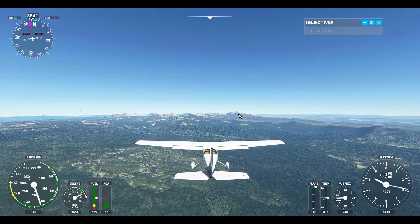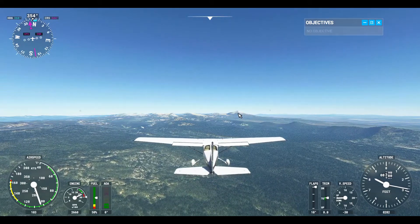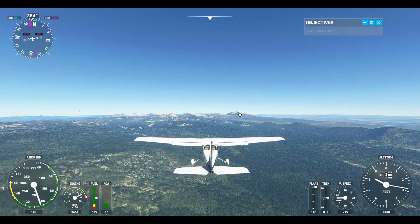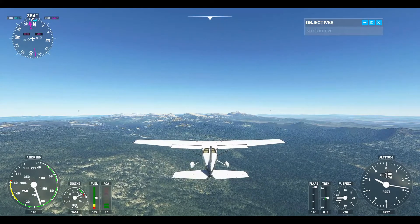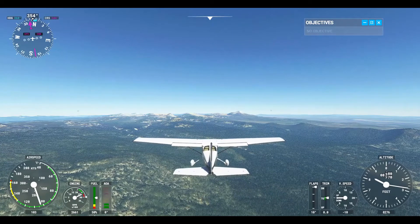So Mount Mazama was huge — it was a big mountain, for sure. I'm not sure just how long ago it erupted, but quite a long time. So let's start getting some altitude.